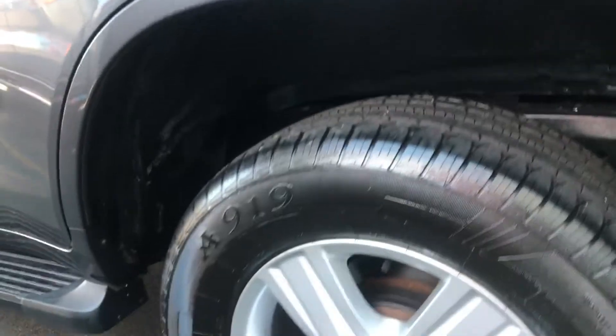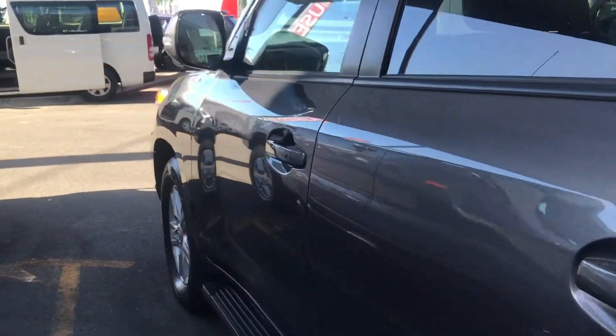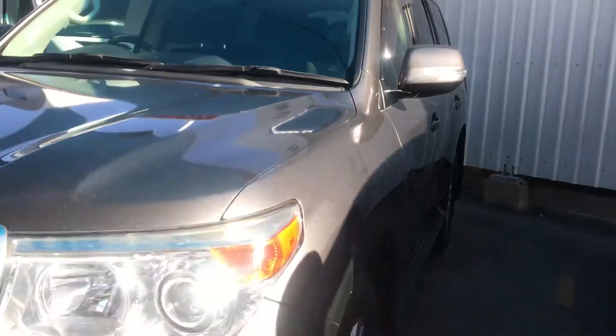You've got your reversing sensors there as well, as you would know with a VX model. Those alloys are in good condition, same with the tyre — great condition there. Overall it looks very straight on this side as well. Overall a very nicely presented VX.